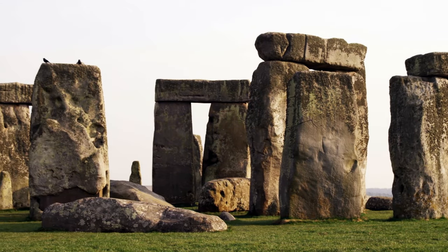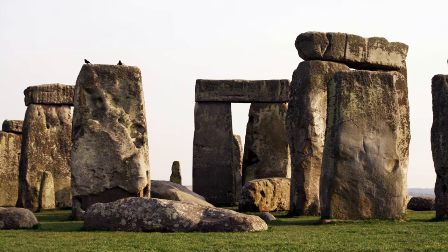Some of the stones at Stonehenge weigh between 50 and 70 tons — some are even heavier. So how could you have moved these into place? How could you have moved them from Wales, where the bluestones — the spotted dolerite — came from within Stonehenge?